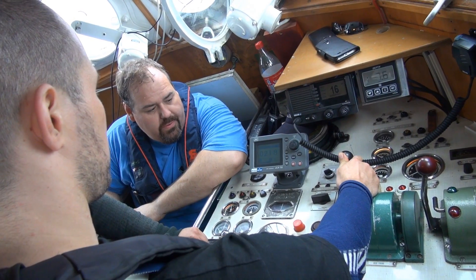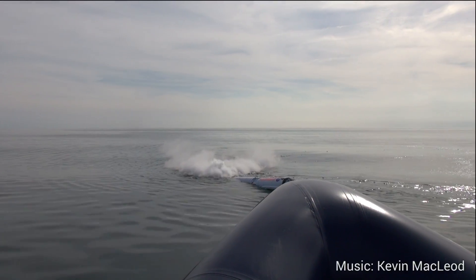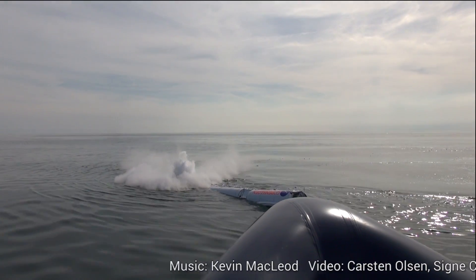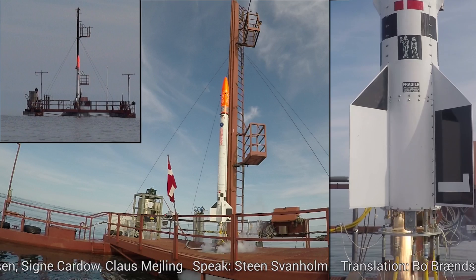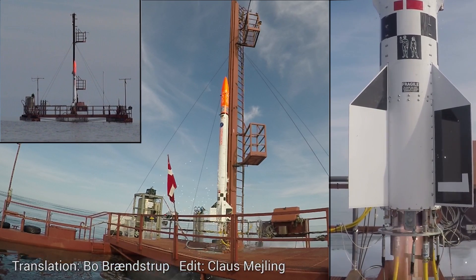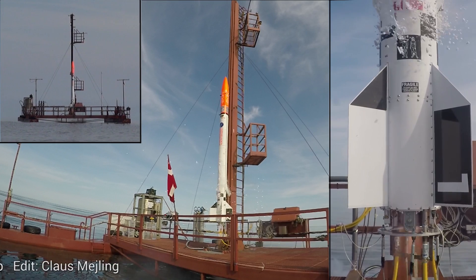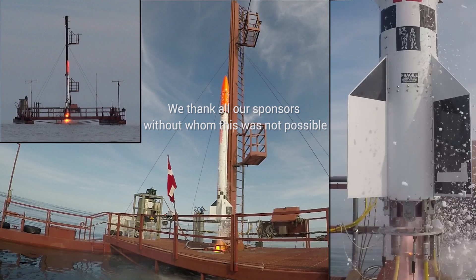For further information about Copenhagen Suborbitals and our mission, please go to our YouTube channel as well as our homepage at copenhagensuborbitals.com. As we're funded entirely by sponsors and donors, we need the support of our many fans to reach our goal of manned amateur spaceflight. You can support us by contributing through the support page.